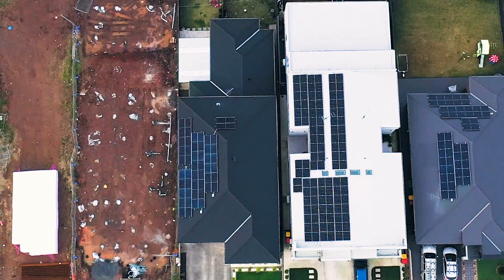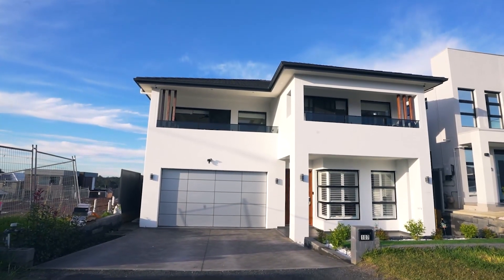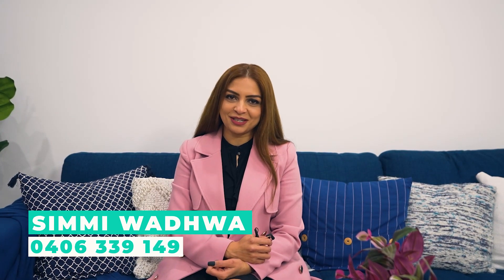Security cameras all around the house, solar panels on the roof — this beautiful jam-packed featured house is waiting for a new owner. I'm Simi Wadhwa and I look forward to meeting you at the next inspection.